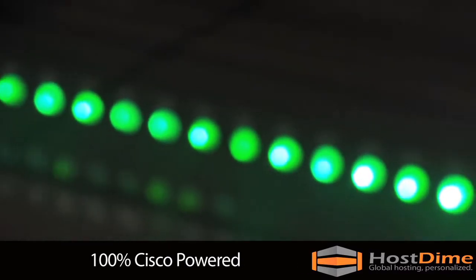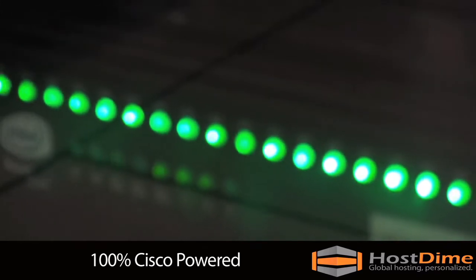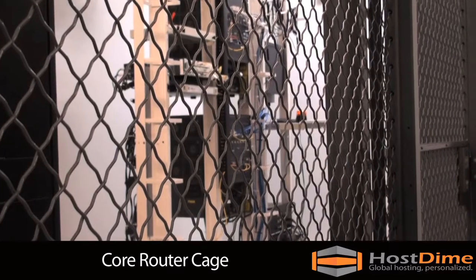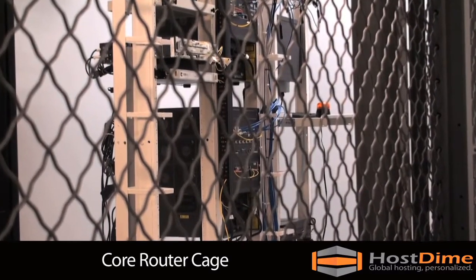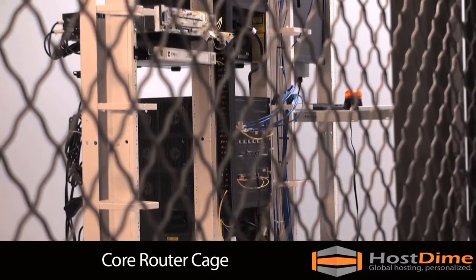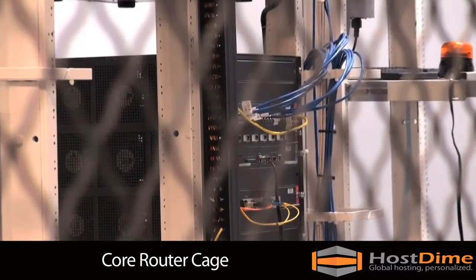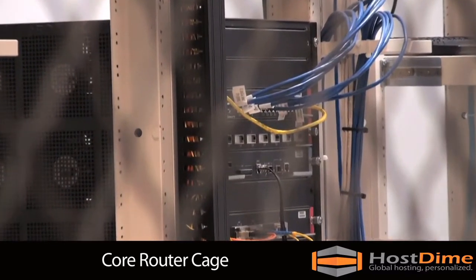Our network is 100% powered by Cisco routers and switches. The network utilizes star topology consisting of two Cisco Catalyst 6500 core routers, with distribution handled by Cisco 3750 and accessed by 2950 switches.